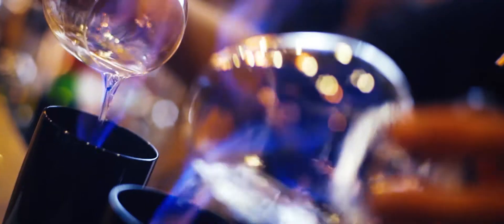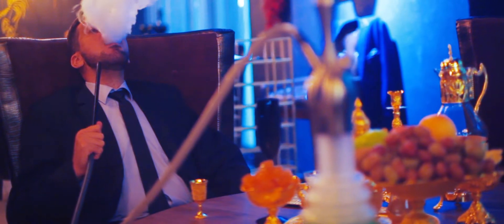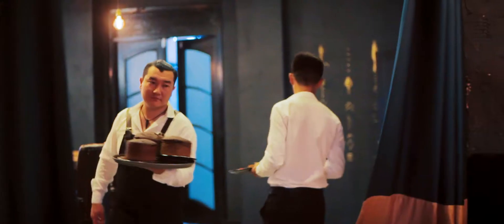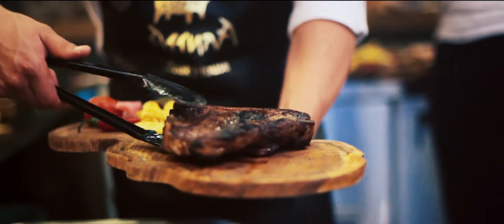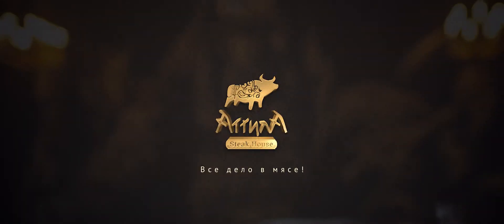And, of course, the setting for a meal — a stylish, atmospheric interior of a comfortable and cozy place. Tasty, elegant, delicious. Attila. It's all about meat.